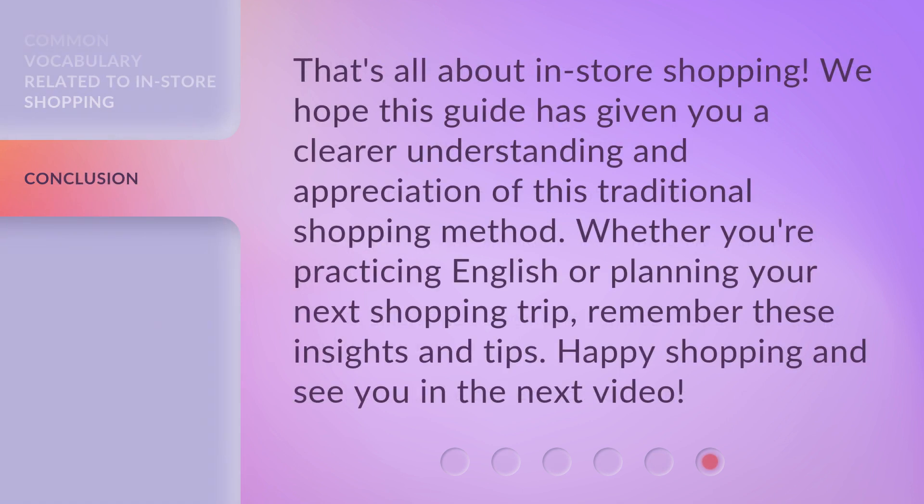That's all about in-store shopping. We hope this guide has given you a clearer understanding and appreciation of this traditional shopping method. Whether you're practicing English or planning your next shopping trip, remember these insights and tips. Happy shopping and see you in the next video!